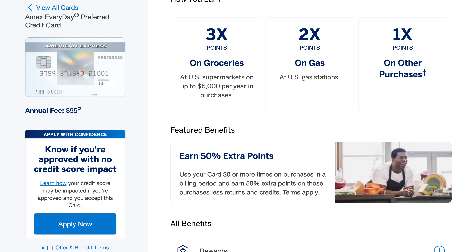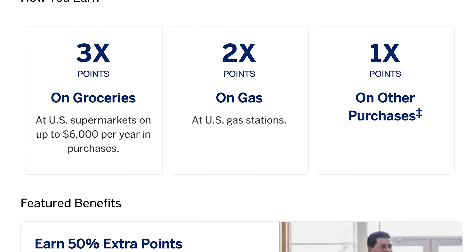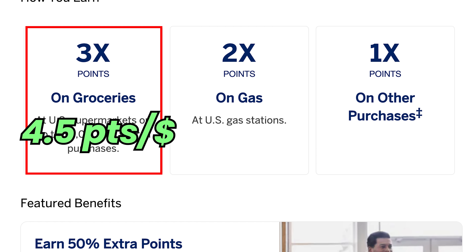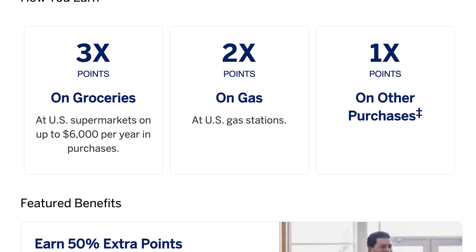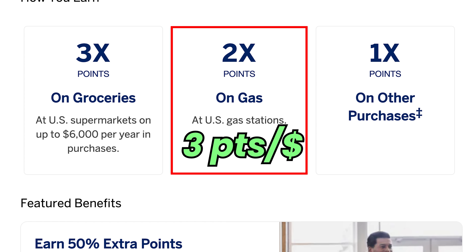That may not sound impressive to seasoned credit warriors, but it's a great way for beginners to earn extra points. However, if you upgrade to the Everyday Preferred — which has a $95 annual fee — you get a 50% points bonus as long as you make 30 transactions a month. That card already earns 3 points per dollar at supermarkets, so with the bonus that becomes 4.5 points per dollar — more than the Amex gold earns. It also earns 2 points per dollar on gas (becoming 3 with the bonus) and 1.5 points per dollar on everything else.